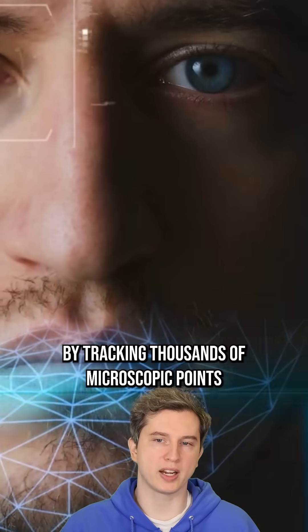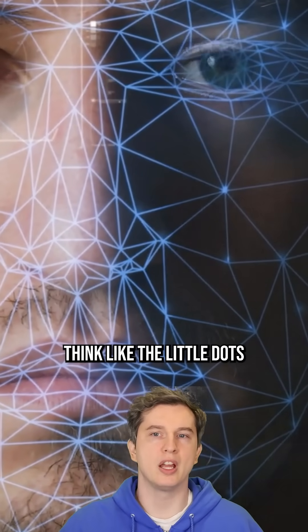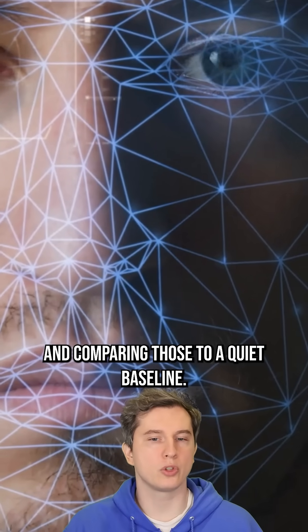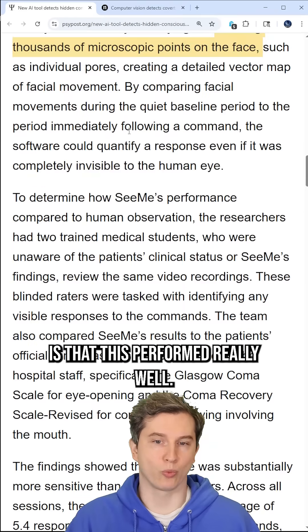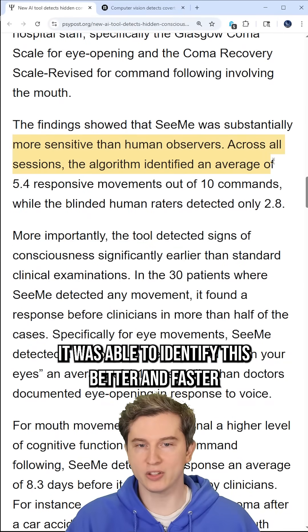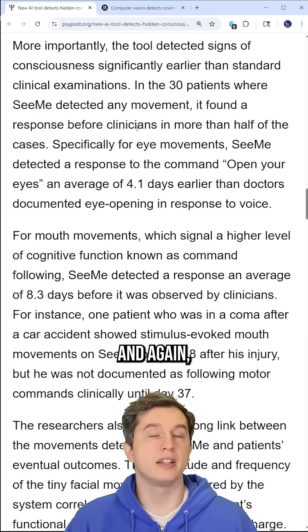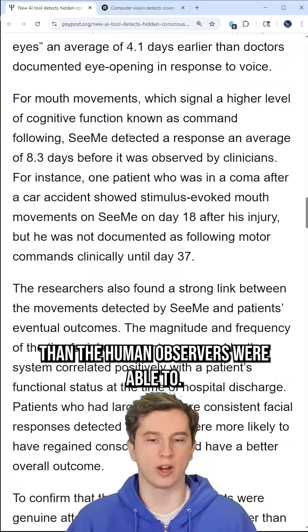The system worked by tracking thousands of microscopic points on the face — think like the little dots someone would have when doing CGI — and comparing those to a quiet baseline. This performed really well. It was able to identify consciousness better and faster than most human observers, being significantly more sensitive, and it detected that people were conscious earlier than human observers were able to.